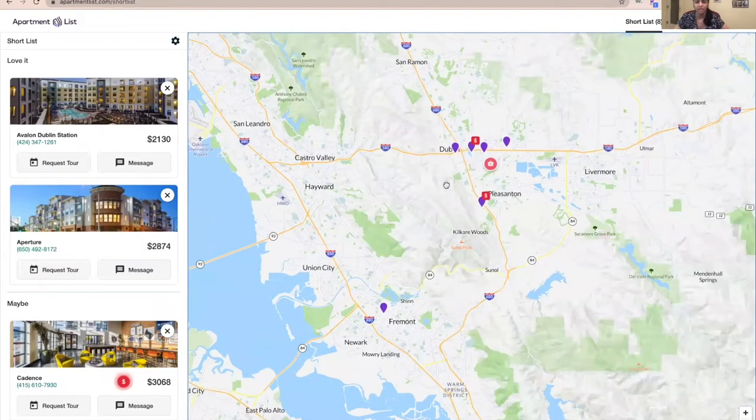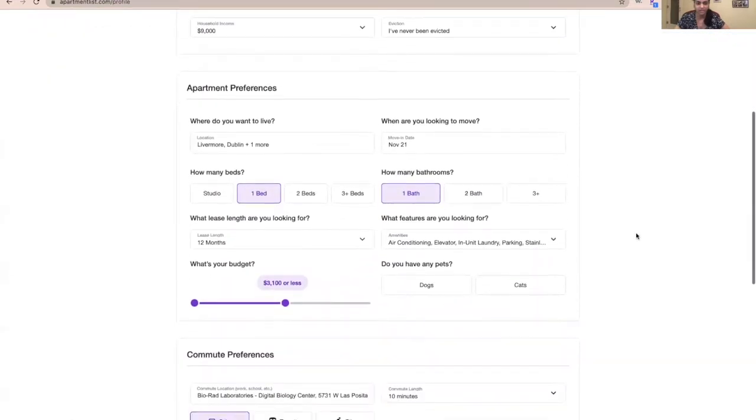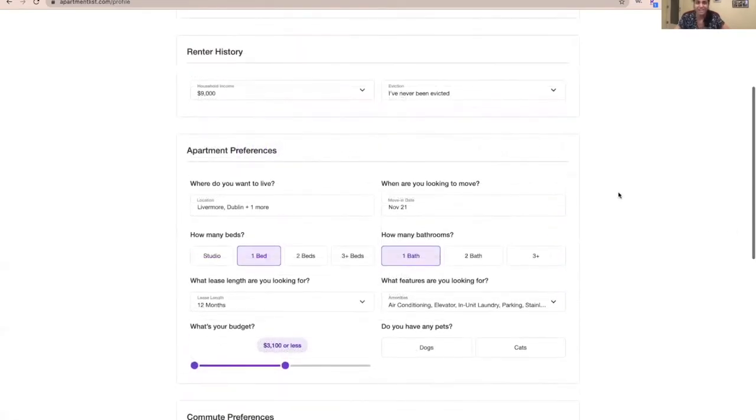These are the locations we are looking to move into. They ask you for the location tab and also what kind of bedroom you are looking for. Currently we are looking for one bed, one bath. There are also amenities we're looking for: air conditioning, parking space, and washer and dryer. You can also adjust the budget — our budget is around $2,000 to $2,500 per month max. Let's see what we can get in the Bay Area for $2,500 or less.